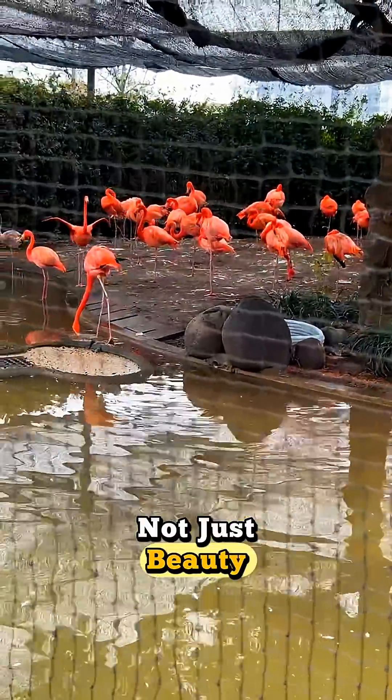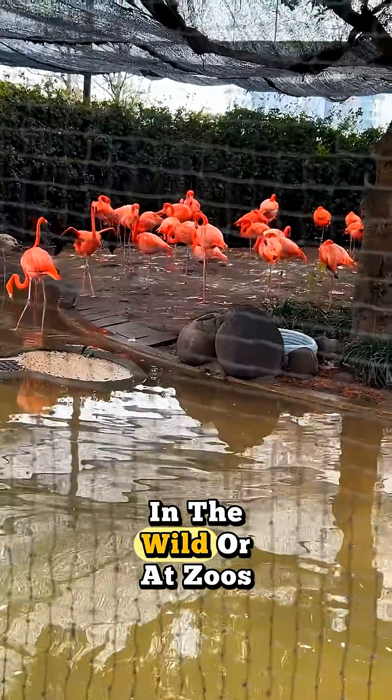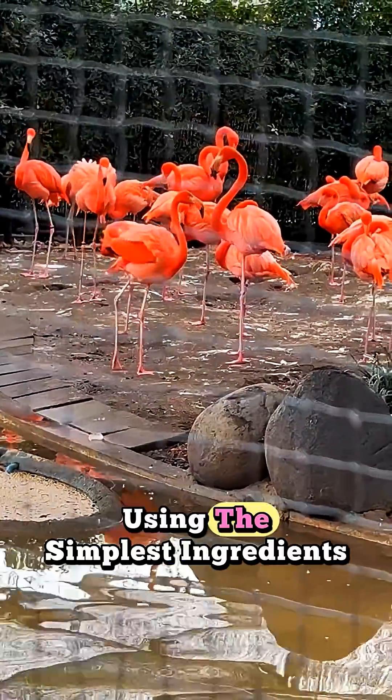So their color is not just beauty — it's a sign of good nutrition and health. In the wild or at zoos, flamingos build their color over time, proving that nature often paints its masterpieces using the simplest ingredients.